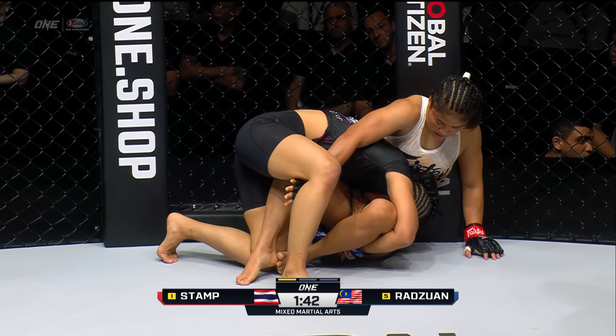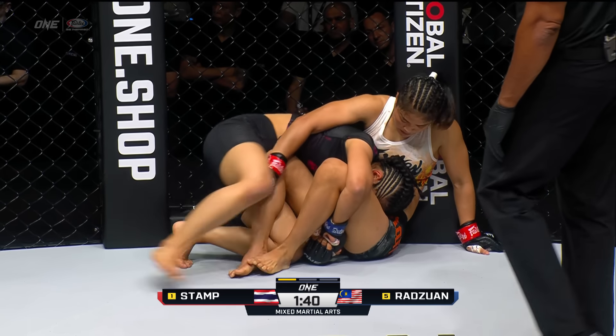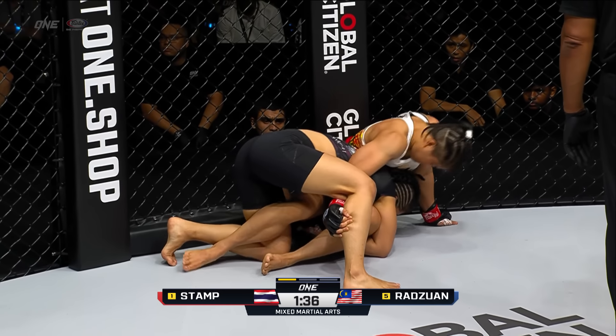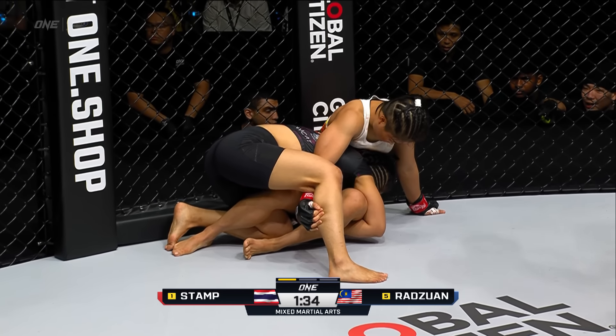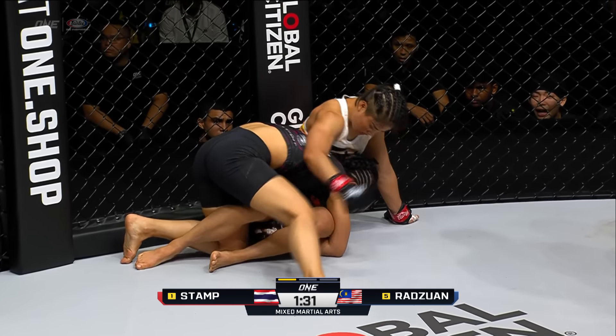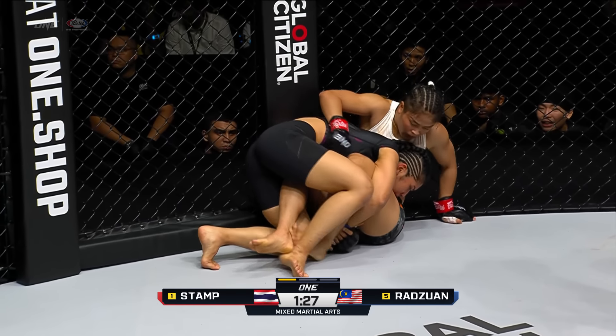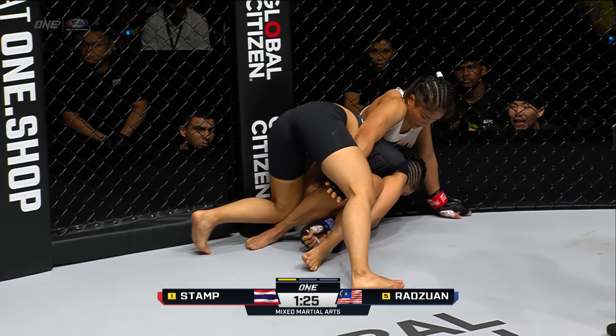Stamp is really good at redirections inside the clinch to create the space and then find time to throw those elbows. So it's really smart for Jihen to stay nice and tight, start looking for those trips, and start chaining these takedowns together. If one doesn't work, she has to have a plan B. Still trying to take her down against the fence.